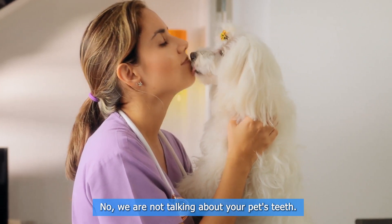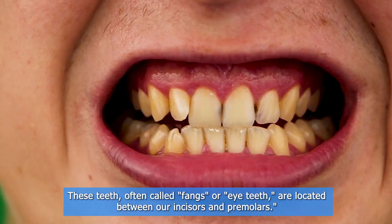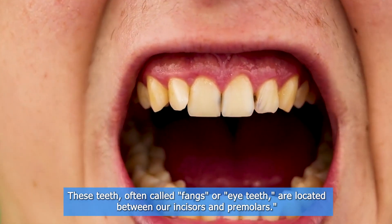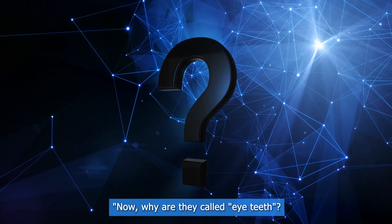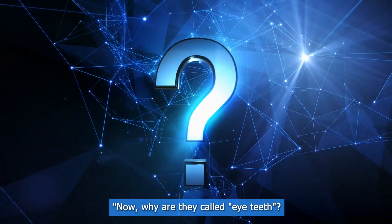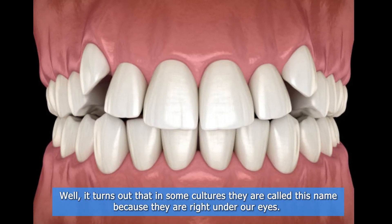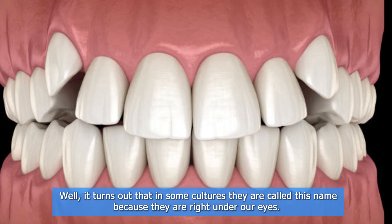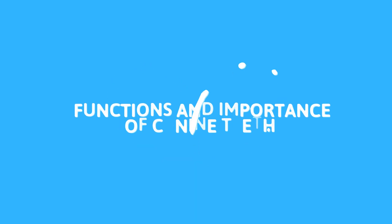No, we are not talking about your pet's teeth. These teeth, often called fangs or eye teeth, are located between our incisors and premolars. Why are they called eye teeth? It turns out that in some cultures they are called this because they are right under our eyes.